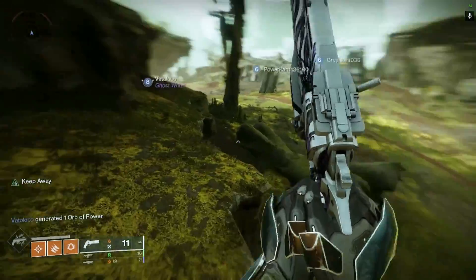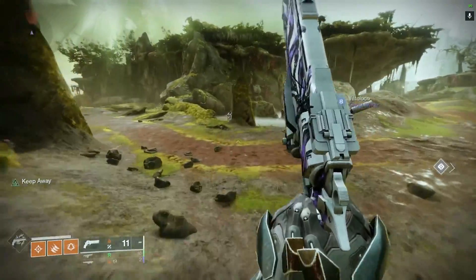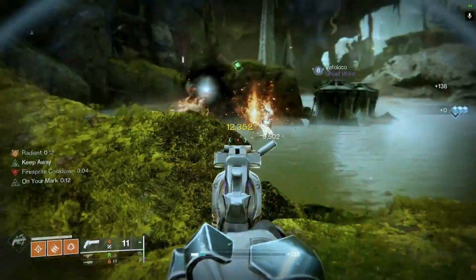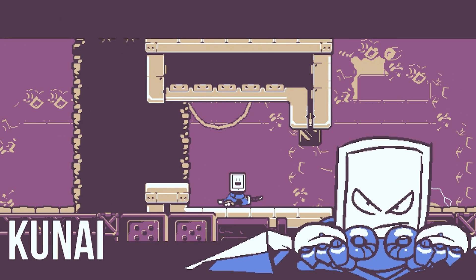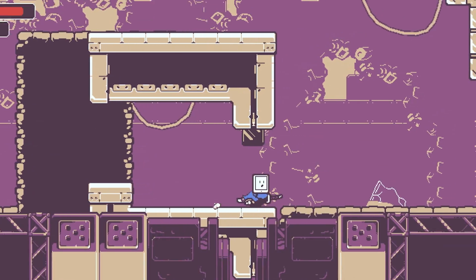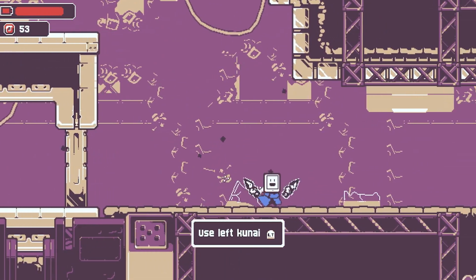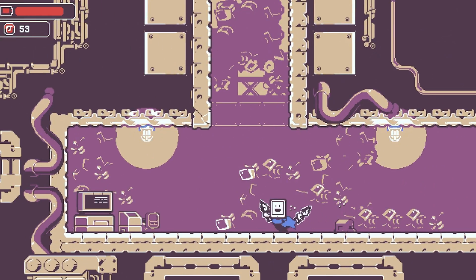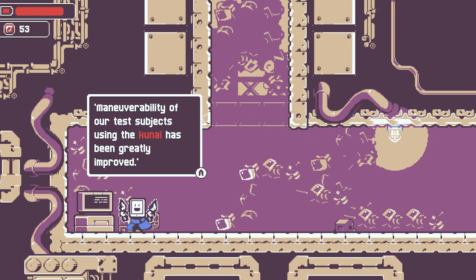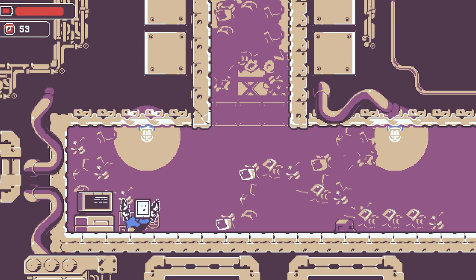The idea behind game streaming is that the game technically runs on different hardware. The video footage is then streamed over to your Steam Deck over the internet and you can control the game using your Steam Deck controls. The most common form of streaming is using a streaming service — something like GeForce Now, Xbox Game Pass, PlayStation Now, Amazon Luna, or the ill-fated Google Stadia. Those companies run their own servers and run the games on their own hardware. Generally these cost a monthly fee and you don't have to worry about having your own hardware at all. All you really need is a device with a browser, and the Steam Deck just so happens to be a device with a browser.